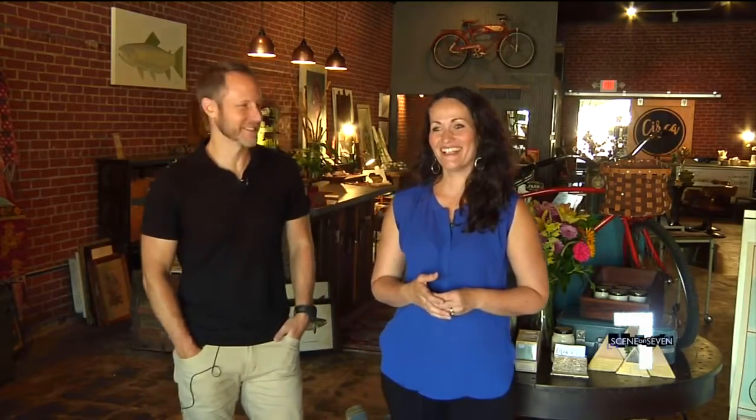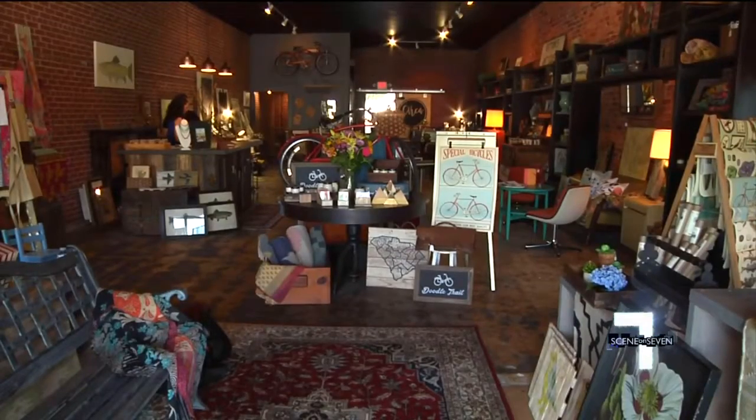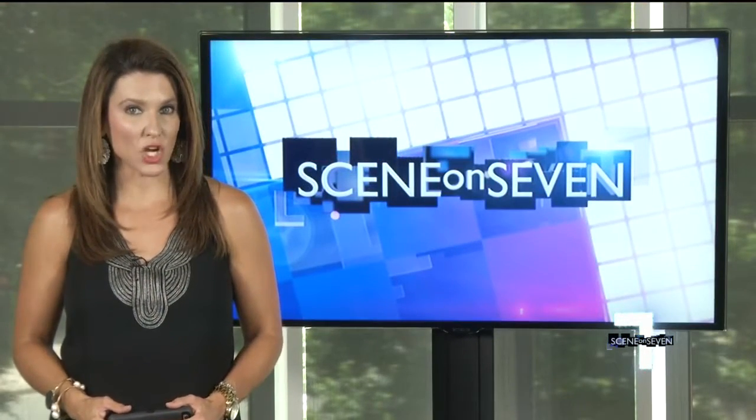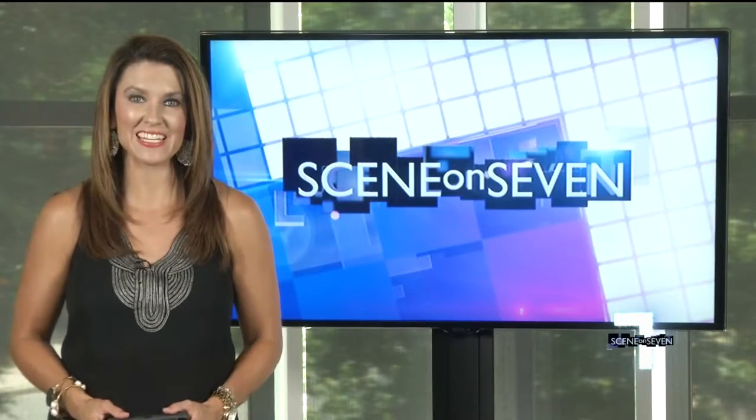If you're a guy, you can be a hero and come down here and find a great gift for your wife or your girlfriend. For Scene on 7, I'm Jennifer Martin. Circa Makers and Merchants is open by appointment and on Fridays and Saturdays from 10 until 5.